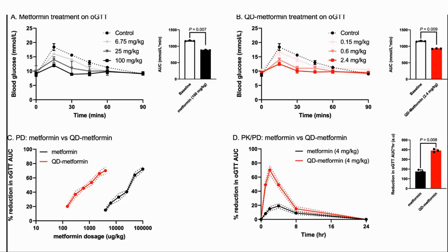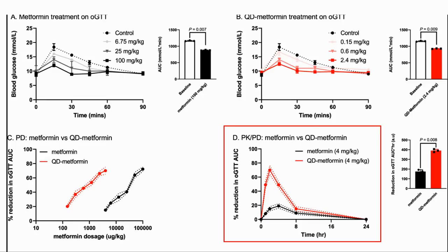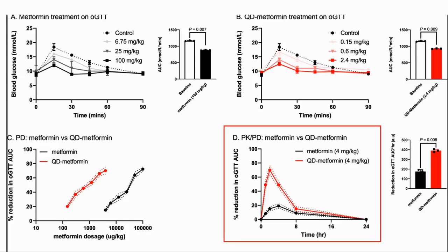They used a single oral dose and tested the impact with an oral glucose tolerance test or OGTT in three-month-old, which is to say young, mice. A dose of 100 milligrams per kilogram gave a 75% reduction in the area under the curve for metformin, and a dose of only 2.4 milligrams per kilogram had a similar effect for QD metformin. The optimal time for administration was also two hours before the test rather than four hours for metformin. With an equidose of metformin and QD metformin, the QD metformin had a greater effect at all times on the OGTT until 24 hours when both showed no effect.